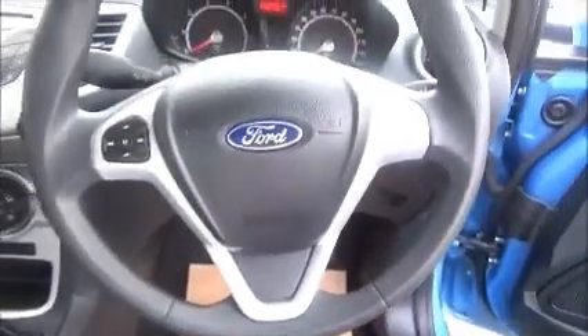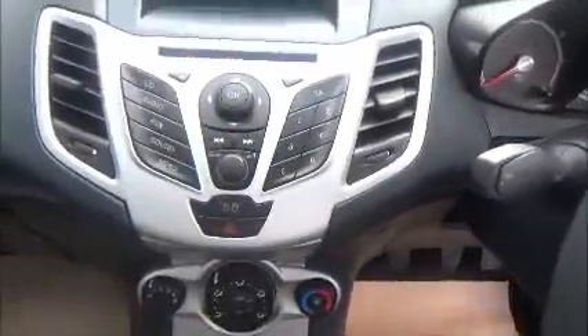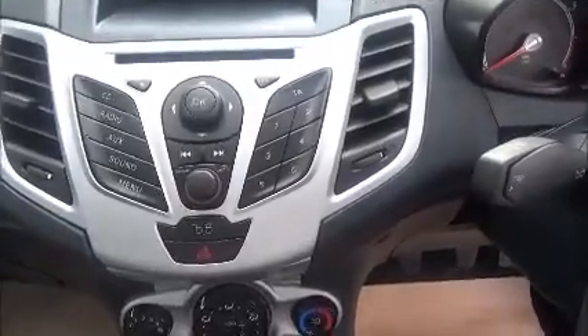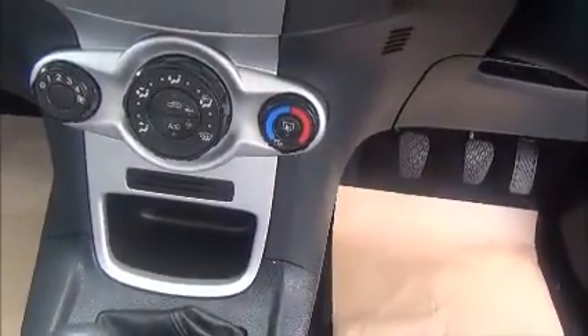Moving inside the car, it has a full cloth interior with very generous legroom in the back, and also has ISOFIX points for child seats. Moving to the front of the car, it has a multifunction steering wheel with volume controls and radio tuning controls. This car also has a CD and radio player with AUX connection, air conditioning, front electric windows, and electric mirrors.